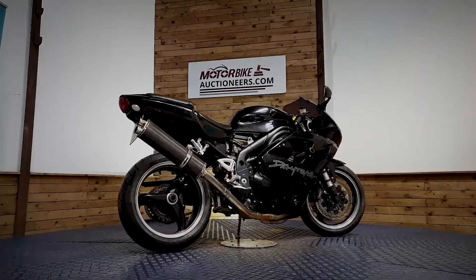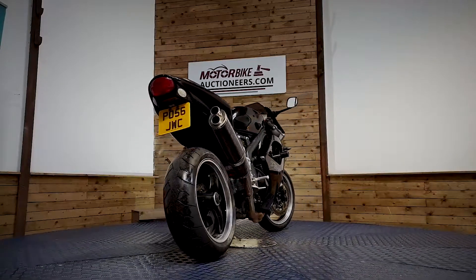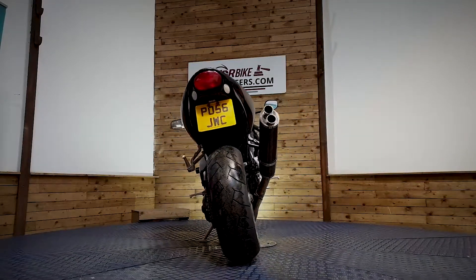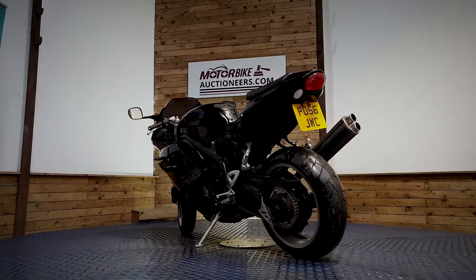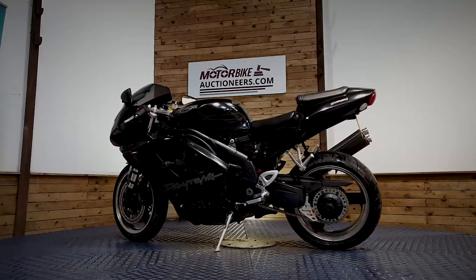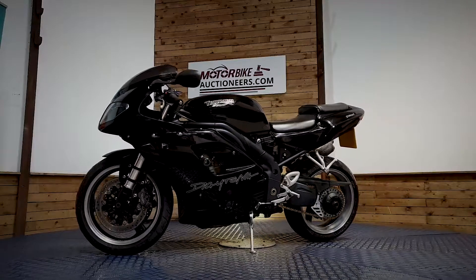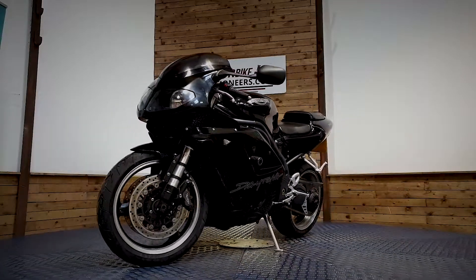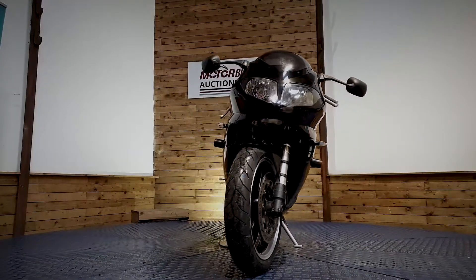You have the opportunity to view the stock in person at our auction house in Greater Manchester, look through the paperwork and start the bike up where available. We offer contactless delivery anywhere in the UK mainland from £99. You can also view online through our website at www.motorbikeauctioneers.com, register a bid, and more photographs can be sent upon request.